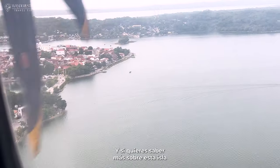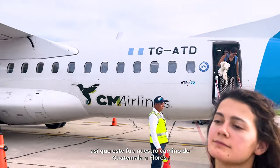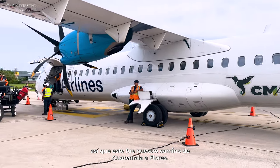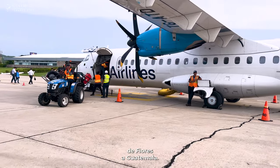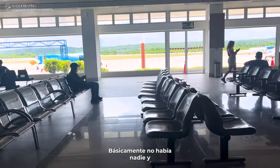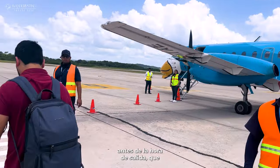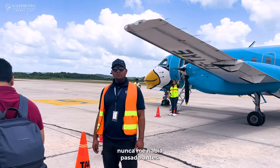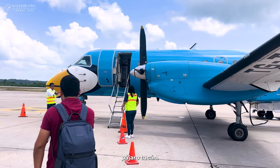If you want to check more about that island, check the other video I have on it. This was our way from Guatemala to Flores. Now, for our way back from Flores to Guatemala — we arrived at the airport and there was basically no one there, and the airplane actually took off 20 minutes earlier than the scheduled departure time, which had never happened to me before.